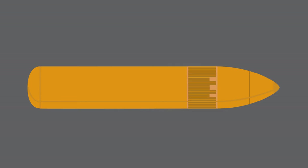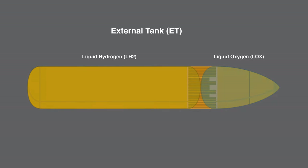The fuel for the main engines was provided by the external tank, which contained liquid hydrogen and oxygen. This is the most efficient of any known rocket fuel. However, the major drawback to this type of fuel is how difficult it is to store, needing to be kept at negative 252 degrees Celsius.